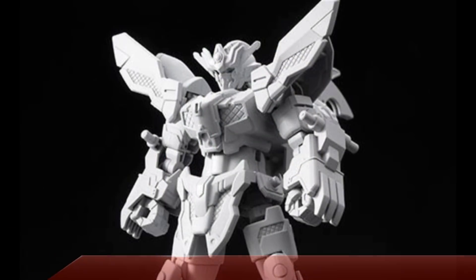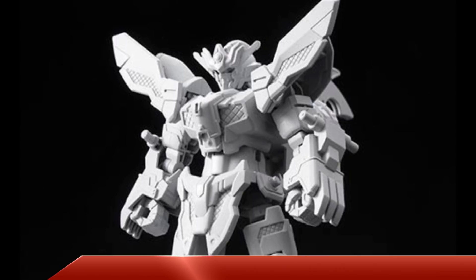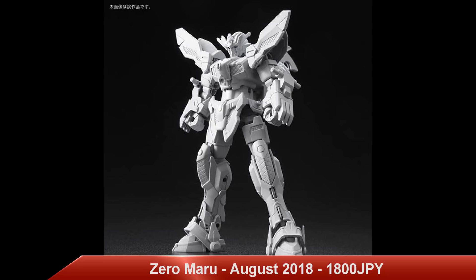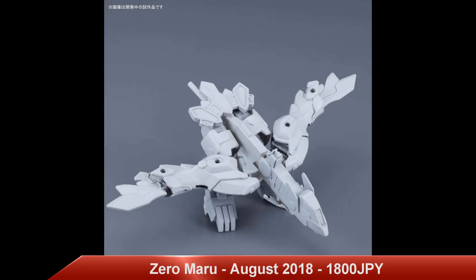We have some prototype pictures of a SDBD RX0 Maru. This will be released August 2018 with a price of 1,800 yen.